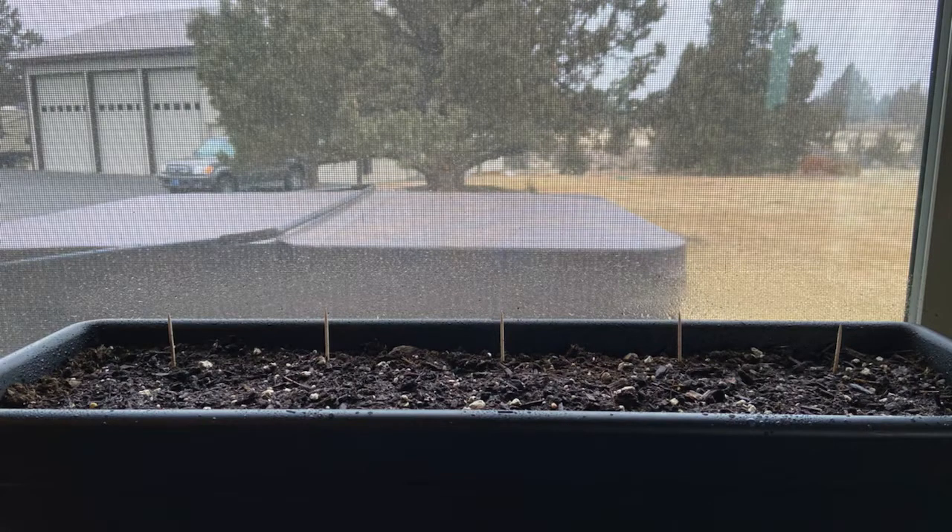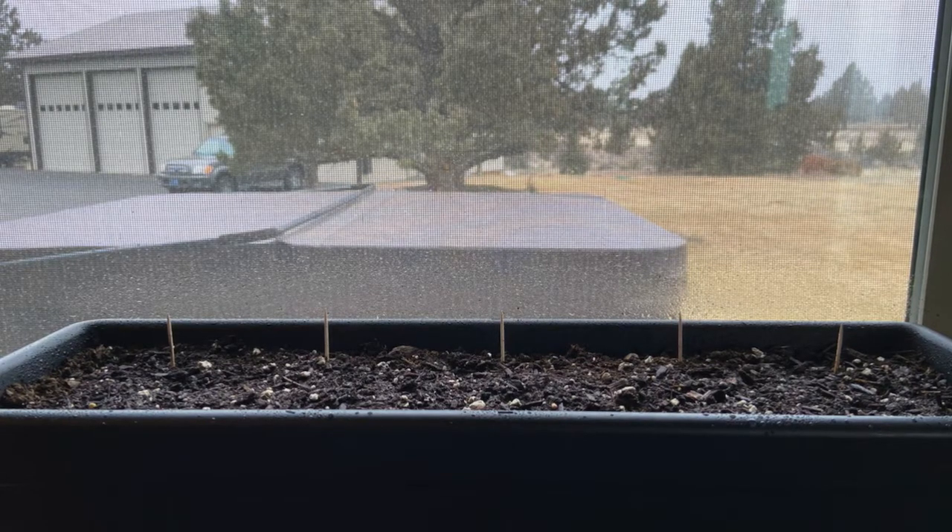My independent variables were the days in which I recorded my plants and the place where I put them. My dependent variable was how much they grew in that time based on where I put each group. I controlled how much water each plant got each day, how much light the seed plants received, the type of soil they were planted in, and the type of plants I wanted to grow.